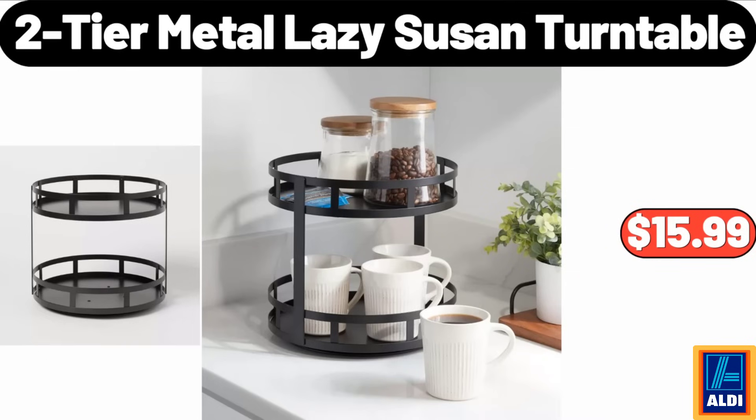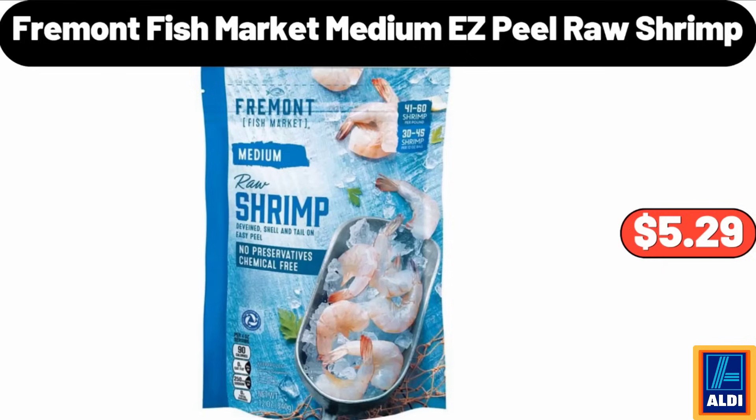2-tier metal lazy susan turntable, $15.99. Please don't forget to subscribe to my channel, thank you very much for everything. Fremont Fish Market medium easy peel raw shrimp, $5.29.